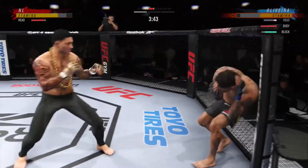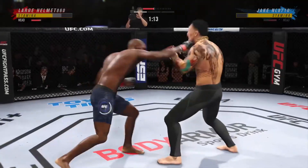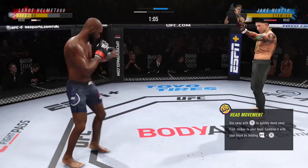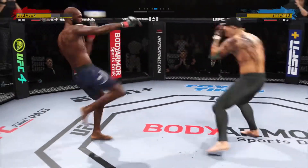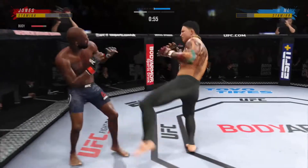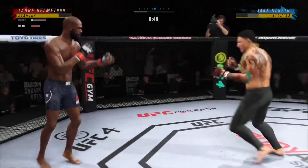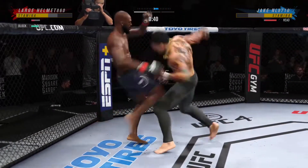Nice handiwork as he lands yet another punch — he does not take time to admire his work, he goes right back. What a fantastic strike! He gets caught with that punch. He's treading water now, gotta find a way to move. He's hurt! He needs to start looking to finish now because he's got his opponent hurt very well.